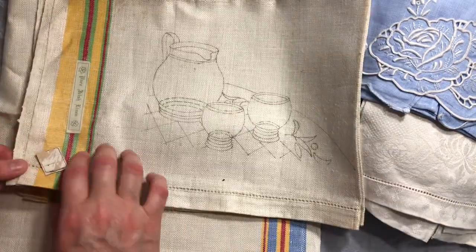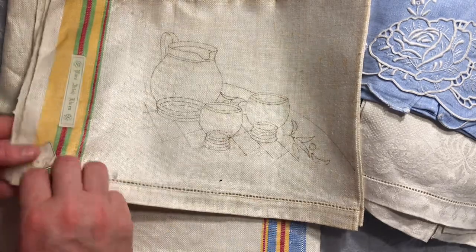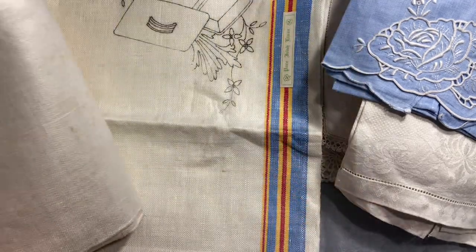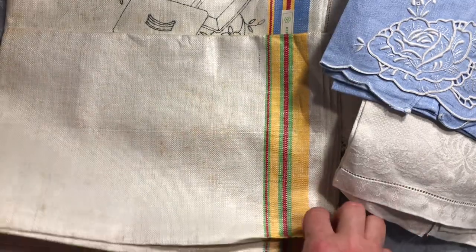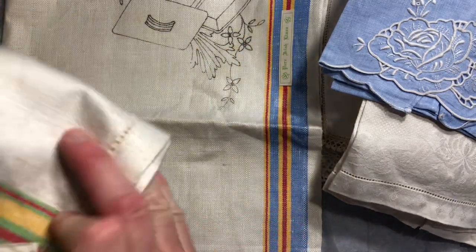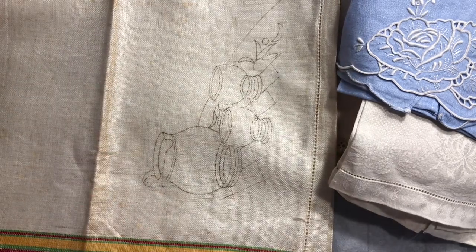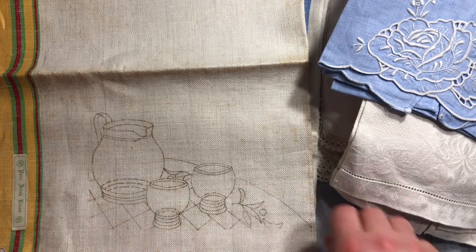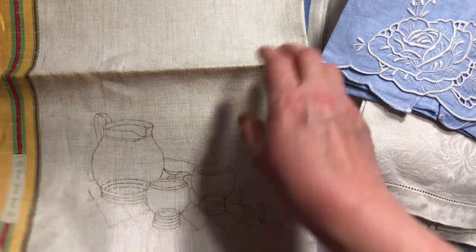And then there's our second one — never been used, still got its original labels on it. This one's got a beautiful yellow, green and red design. It's got a few age marks on it, but it looks like it's never been washed. So whether I give them a gentle wash or just embrace them with their aged effect — and that one's got a gorgeous little breakfast or drinks scene on it. But they just feel so beautiful, really lovely.